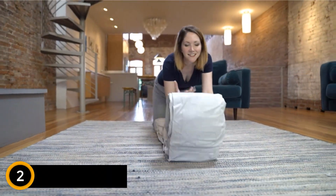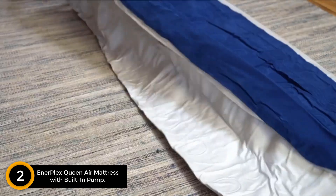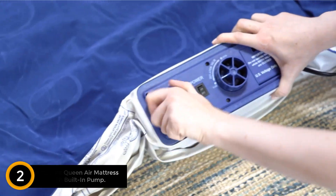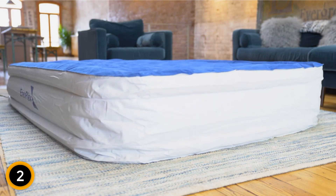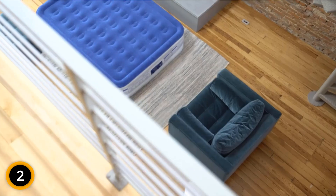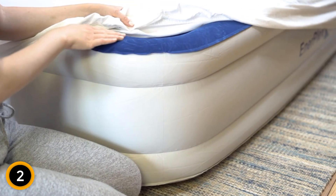At number 2: Enerplex Queen Air Mattress with Built-in Pump. Folks needn't spend a lot or sacrifice square footage for a reliable extra sleeping surface for guests. The Enerplex Queen Air Mattress takes up no more room than a 1-foot square package for easy storage in a closet. When inflated, the air mattress expands to 80 inches long by 60 inches wide by 16 inches high.